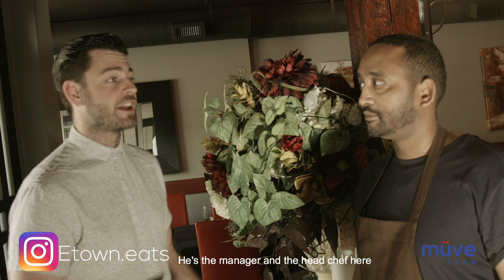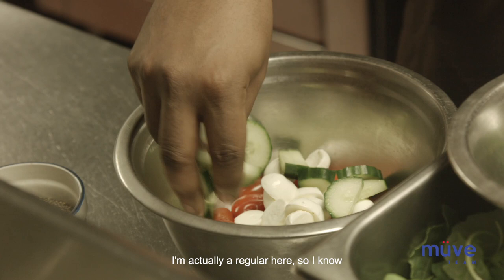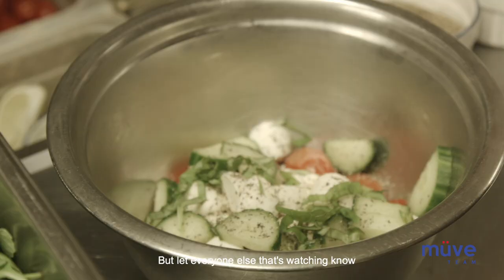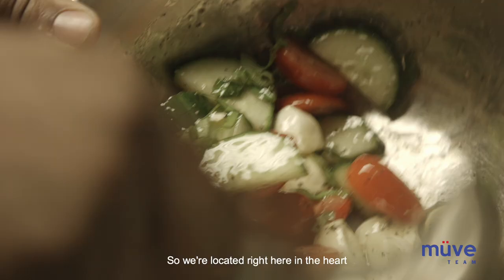So I'm here with Adam Mangastav. He's the manager and the head chef here at Allegro Italian Kitchen. I've actually had the luxury of trying your food — I'm actually a regular here, so I know what it's all about — but let everyone else that's watching know what's going on with Allegro.